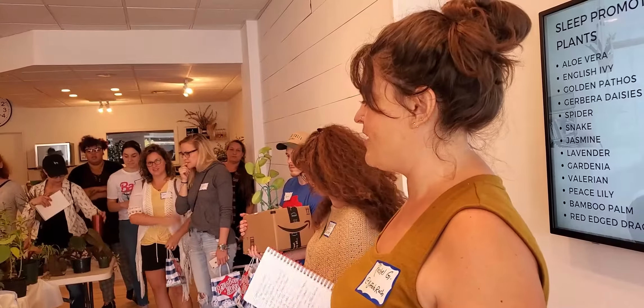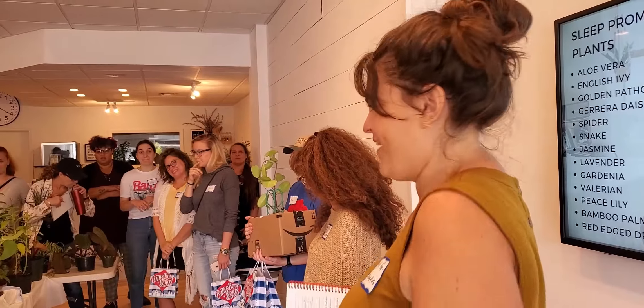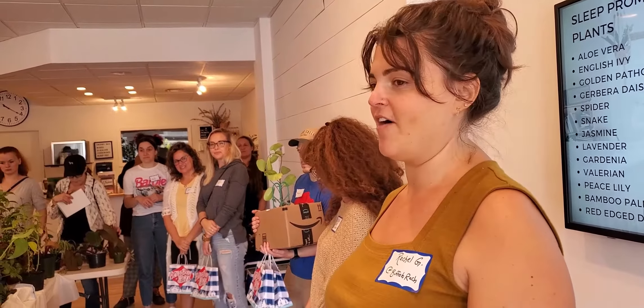Thank you for coming. I'm Rachel. I created the Facebook group that you're all hopefully members of and it's been a lot of fun. Bridget's going to be our guest speaker — she's our resident plant expert. And Joe is here. He's going to talk a little bit about Grassroots. Take it away, Joe.